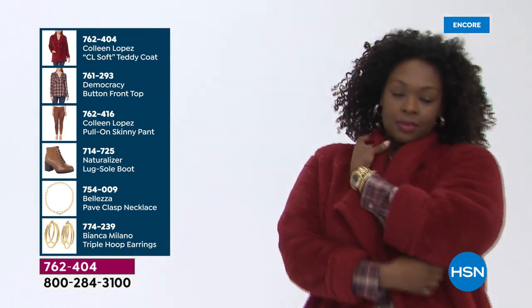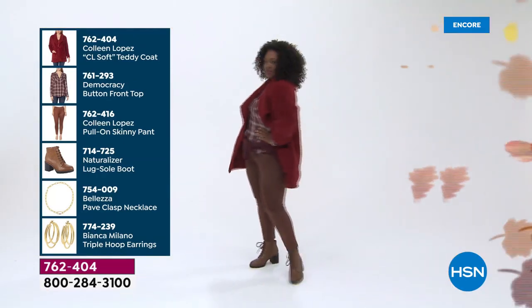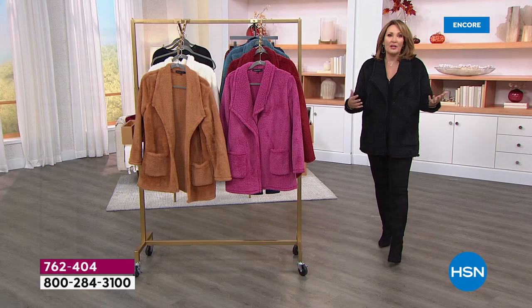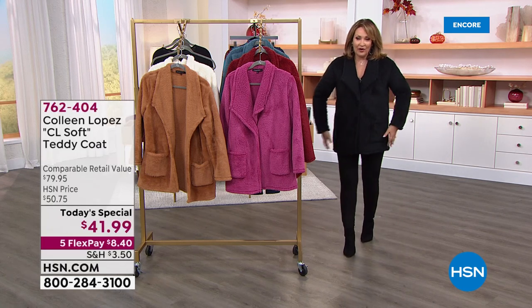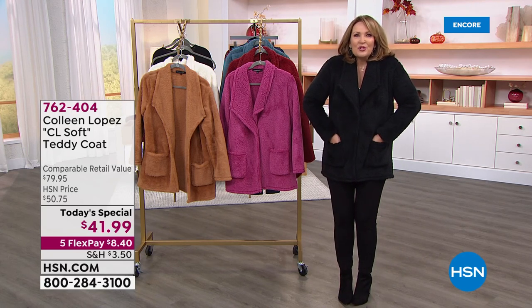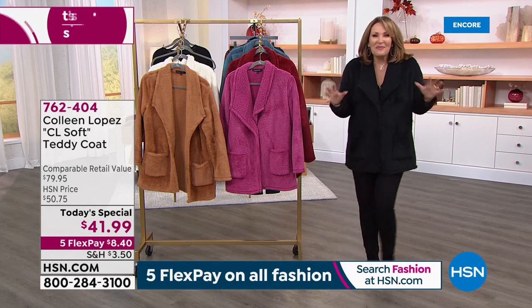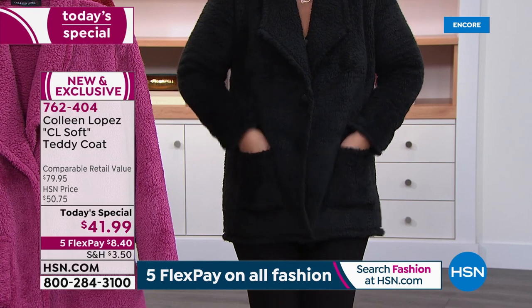You're going to get extra hugs when you show up in your teddy coat because it is huggable, it's soft, it's easy, and it's washable. When you throw it in the washer and dryer, it fluffs up — it's even fluffier. They get even cuter, believe it or not. So it's very easy to care for. This is the black, by the way — the black's gorgeous. When you put your hands in the pockets, they're so warm. It's so soft because you have all this beautiful teddy fabric. It's almost like having little mittens in the front of your jacket.